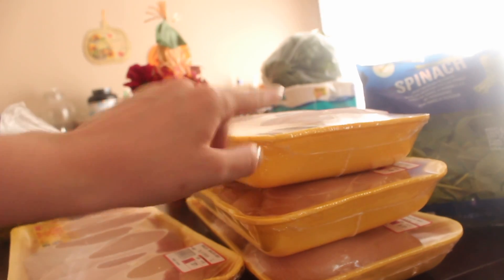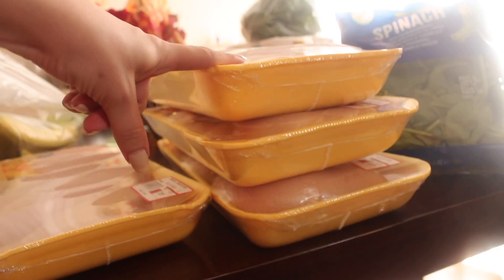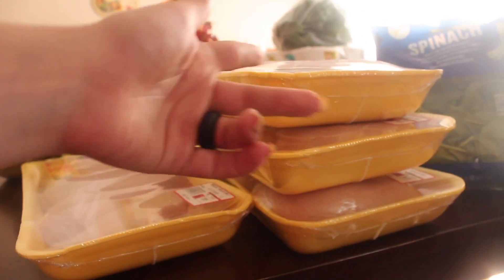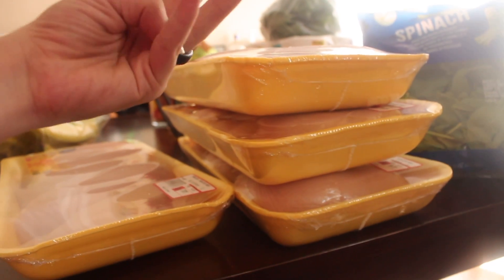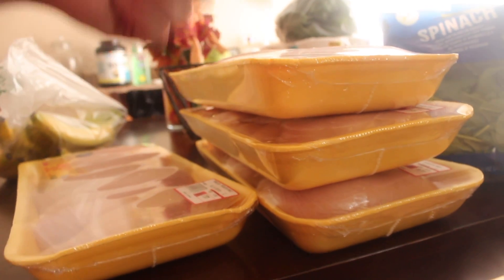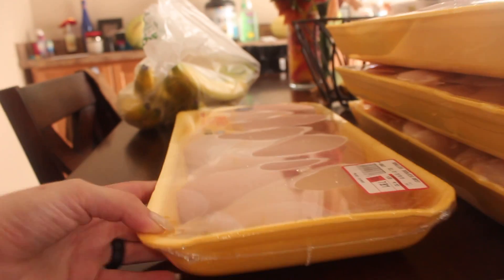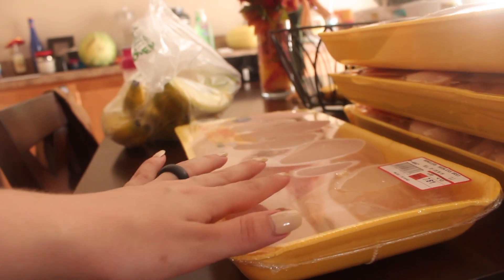My plan is to chop up the meal prep chickens for Trey, marinate them, and freeze them already in their marinade. We're going to be going to Jersey for the next two weekends in a row, so instead of having to get home and meal prep — chop the chicken, marinate it, and let it sit for at least 30 minutes — this way it's already marinated and all we have to do is defrost it and cook it. Done.